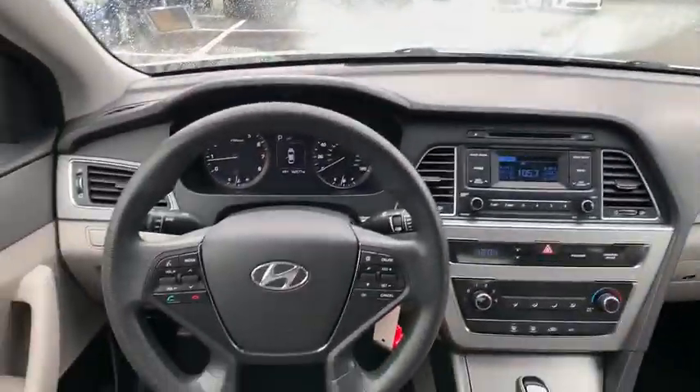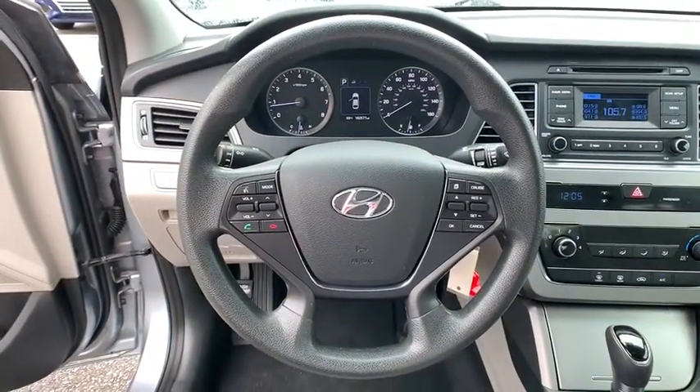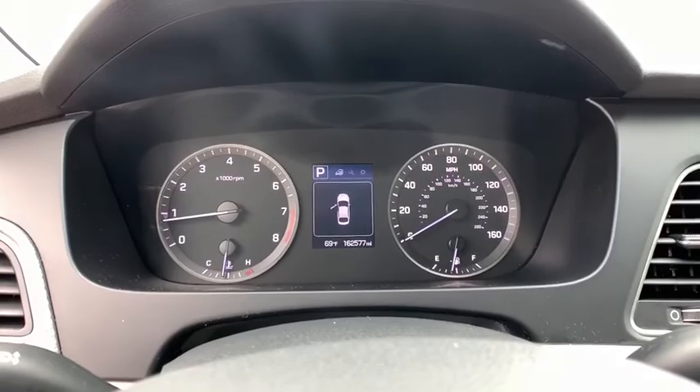AM-FM stereo radio, rear defrost, CD player, bucket seats, trip computer, MP3 player. Come take a test drive today.